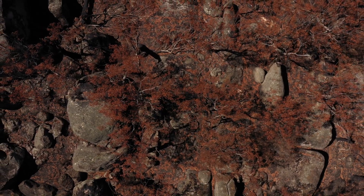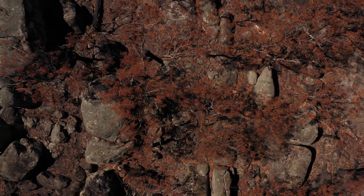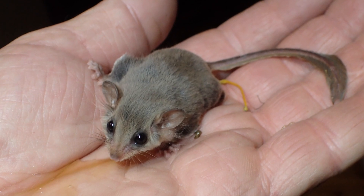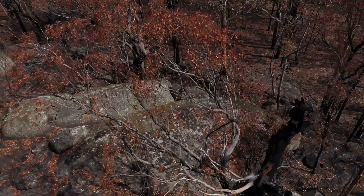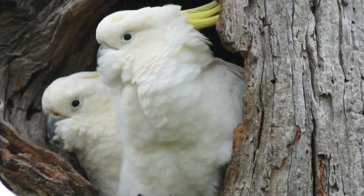When you take natural tree hollows out of the system, it can take over 100 years for a small hollow to develop — small enough for, say, a feather-tail glider, which is a little tiny animal, not much bigger than this. But it can take over 300 years for a hollow large enough for something like a sulphur-crested cockatoo to nest. So that's a very long time to wait when you've lost your original home.